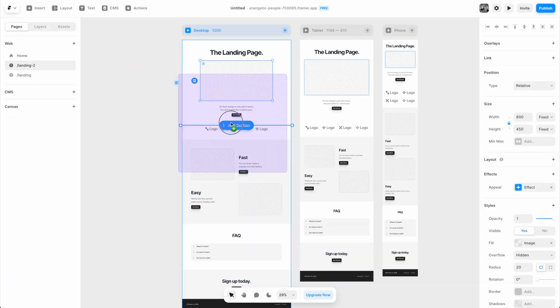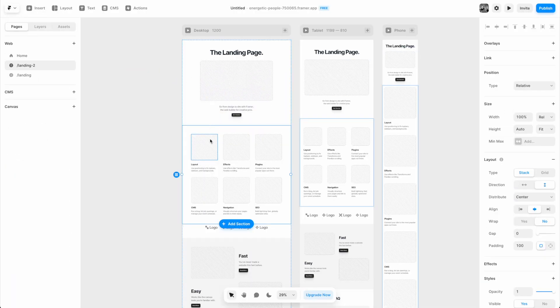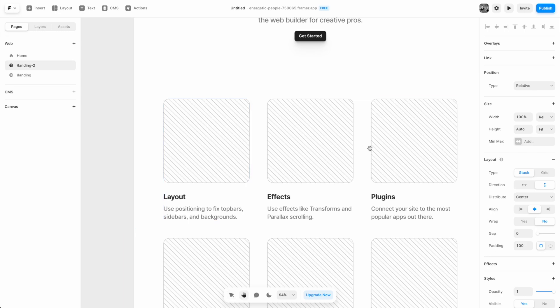Framer really does sit in between something like Figma and Webflow, making website development even simpler. It's got a gorgeous interface — very simple, approachable, almost childlike in some ways. It really leans into your knowledge of design and less into forcing you down a web development path.